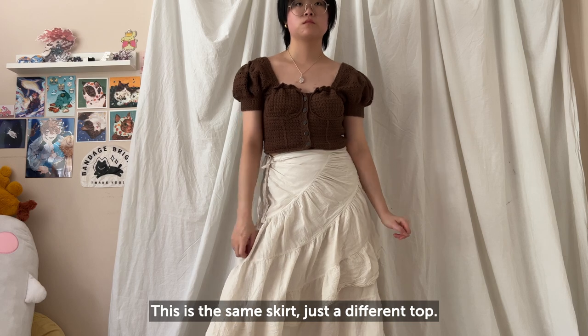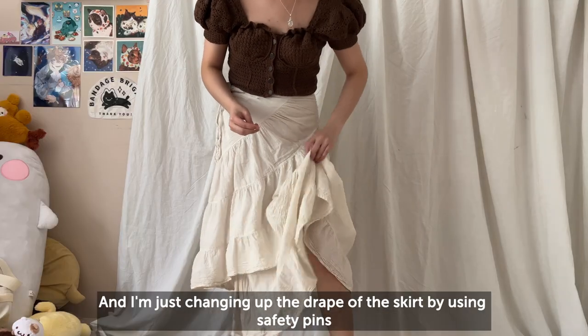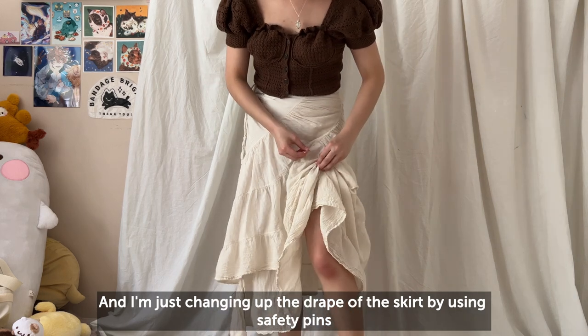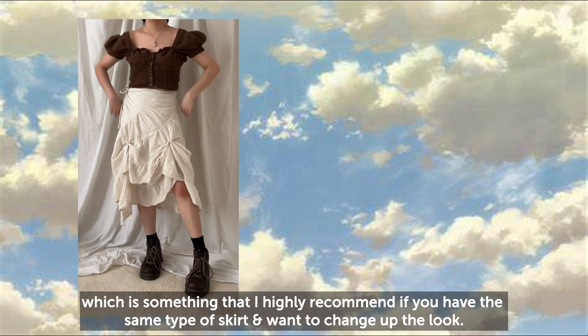This is the same skirt just with a different top — it's more of a romantic type of top. I'm just changing up the drape of the skirt by using safety pins, which is something I highly recommend if you have the same type of skirt and you want to change up the look.